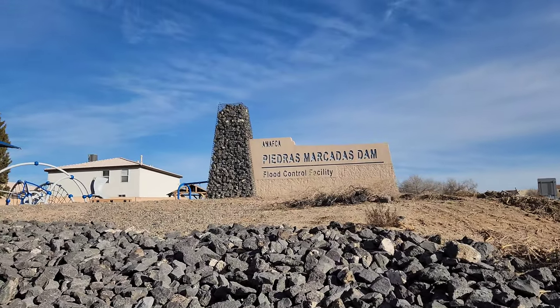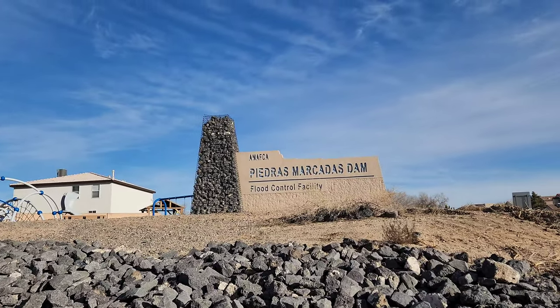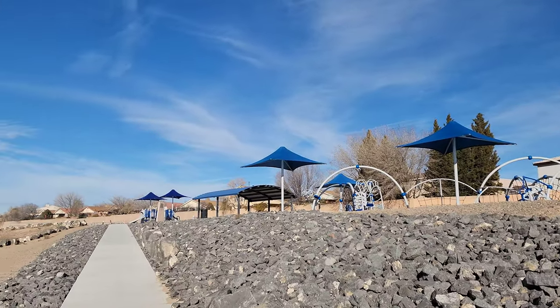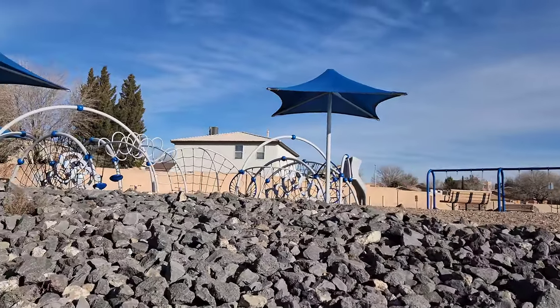We are here at the Piedras Mercatus Dam and City Park. This name may sound familiar from our hike a few videos ago — that was a canyon and this is a park. I thought they were in the same area but they're pretty far apart; must be a large area. I thought we'd come here today and just kind of look around and maybe go for a little hike back in the mesa, see what she looks like.